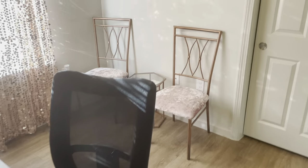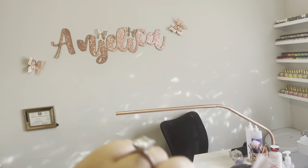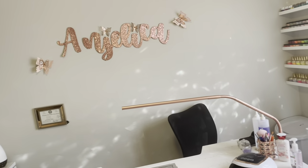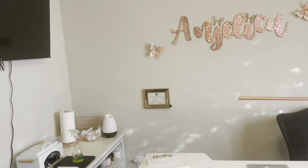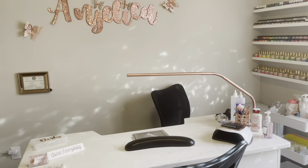Again, I will be making another video when I get my pedicure station all put up. Let me know what I should do with the back wall — I kind of wanted to do more butterflies going that way and then add some flowers, not too sure. Just let me know in the comment section down below. Bye-bye!